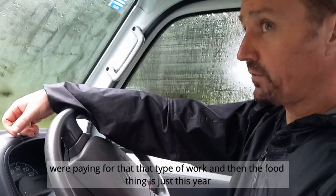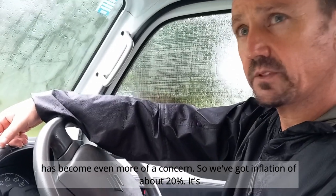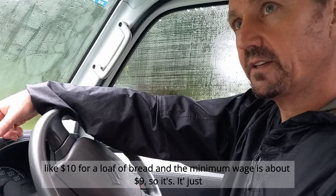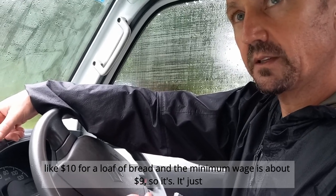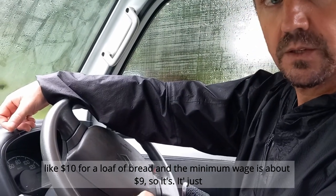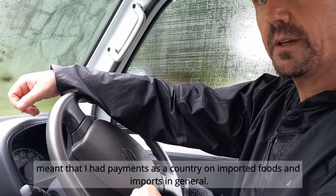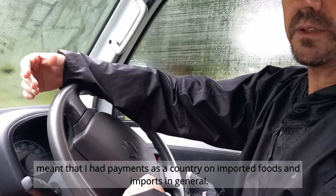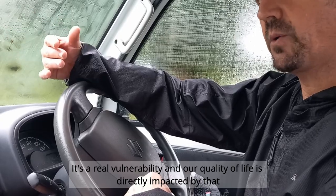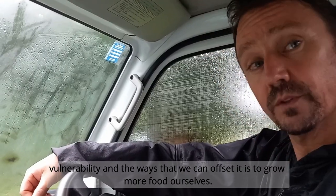The food issue has become even more of a concern this year. We've got inflation of about 20%, it's like $10 for a loaf of bread and the hourly minimum wage is about $9. Our dependence as a country on imported foods and imports in general is a real vulnerability, and our quality of life is directly impacted by that. The way we can offset it is to grow more food ourselves.